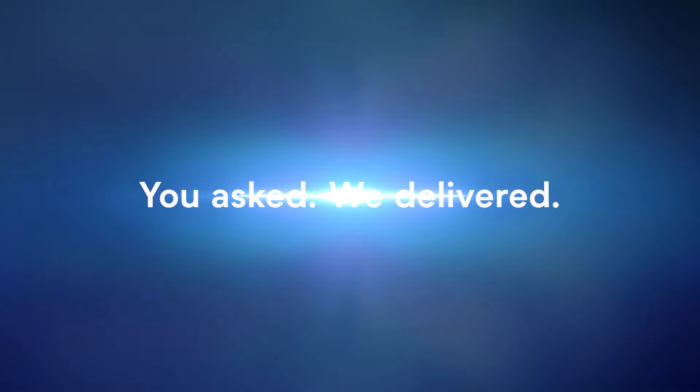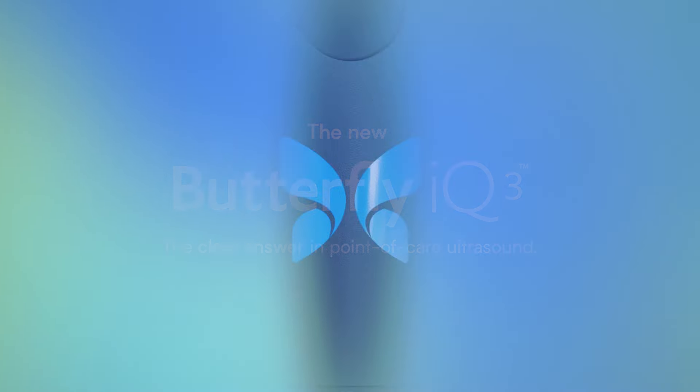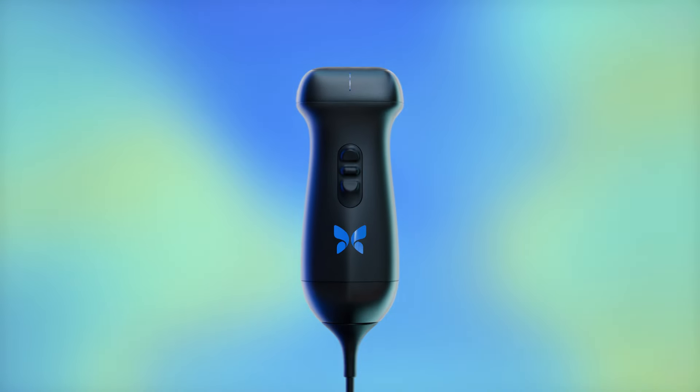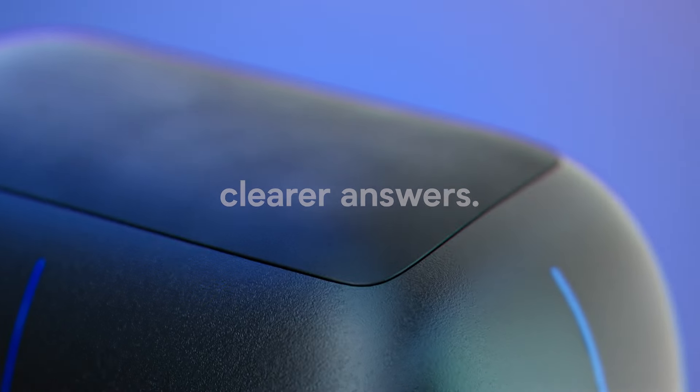You asked, we delivered. The new Butterfly IQ3. It's the answer in point-of-care ultrasound with the sharpest image for easier, clear answers. Ready?